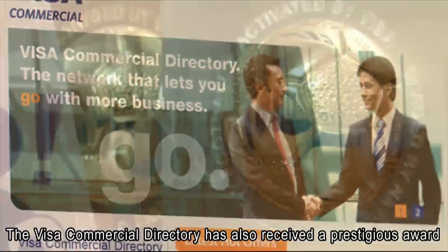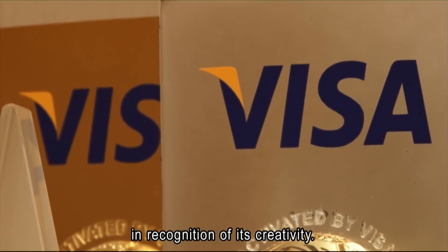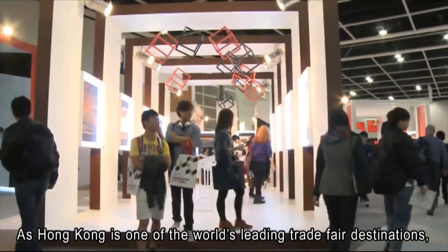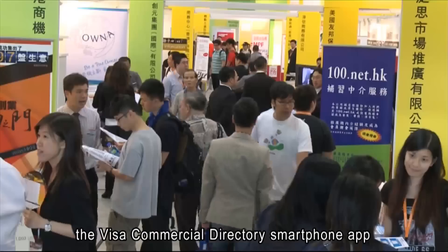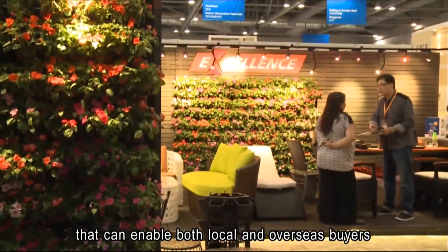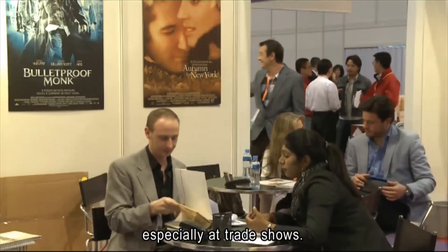The Visa Commercial Directory has also received a very prestigious award in recognition of its creativity. As Hong Kong is one of the world's leading trade fair destinations, international and local executives value the Visa Commercial Directory smartphone app as a simple palm-top solution that enables both local and overseas buyers to find the right suppliers in Hong Kong and buy the goods they need while on the move, especially at trade shows.